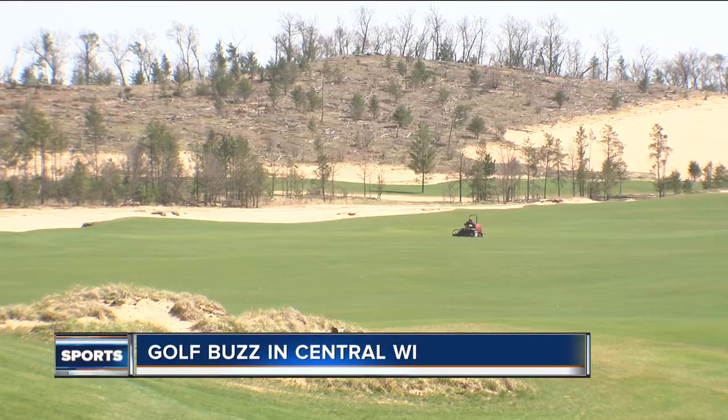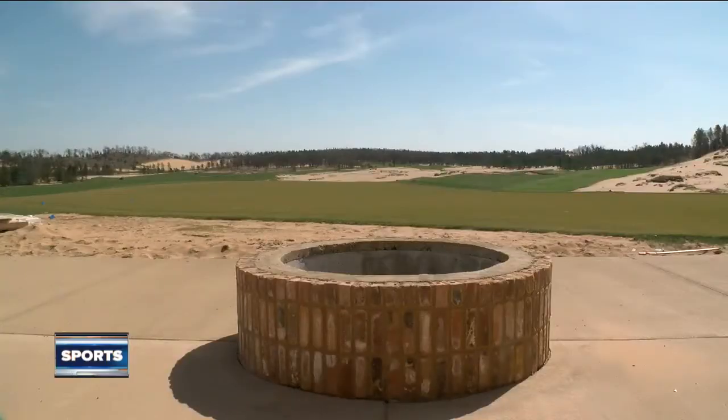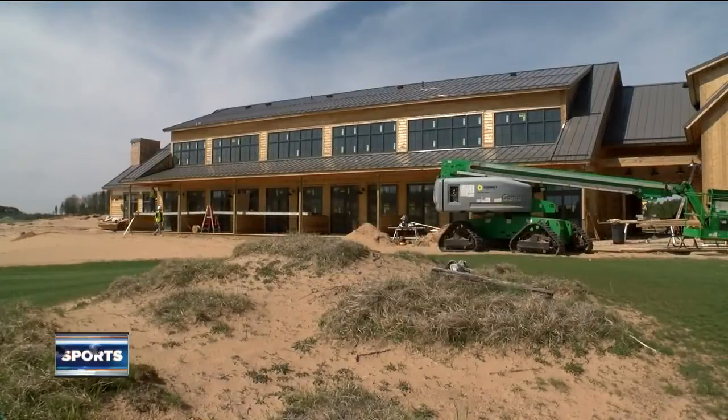Central Wisconsin is building upon the state's golf buzz. There's already great golf in Central Wisconsin — right next door is Lake Arrowhead, and there's Northern Bay just down the road. So golfers are used to coming to this area. Sand Valley, something unlike you've ever seen in this state, just opened.